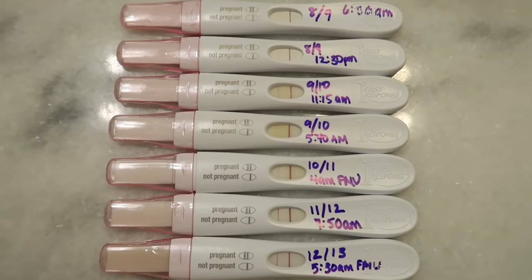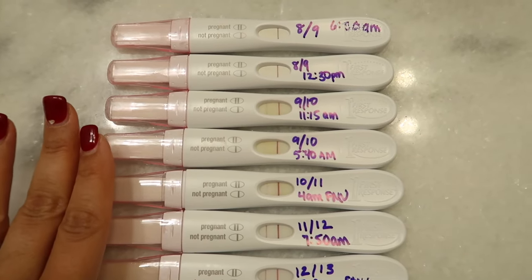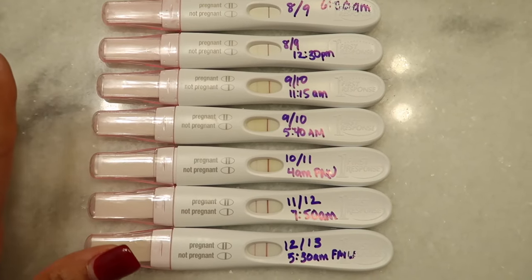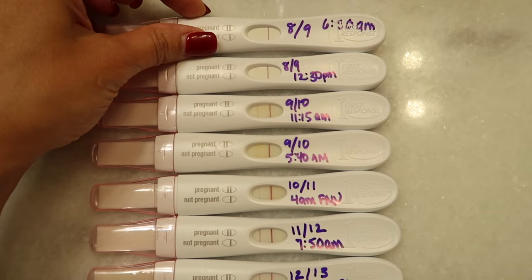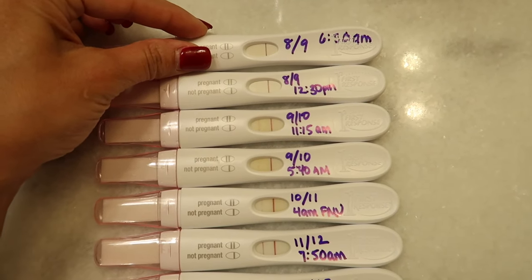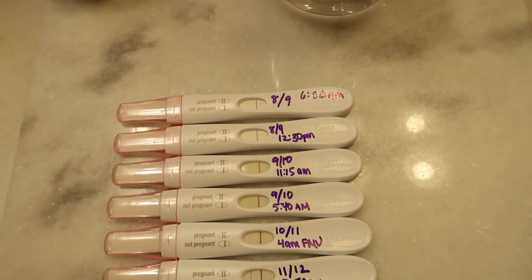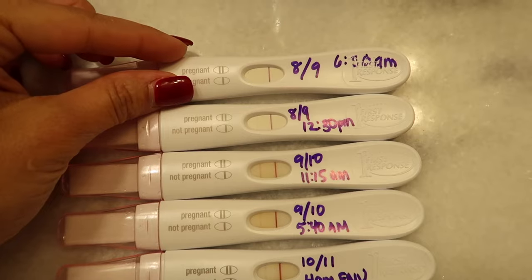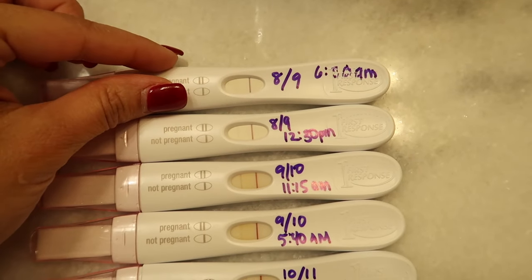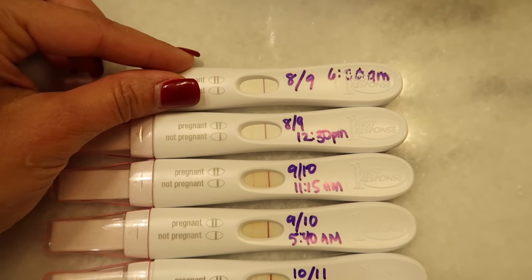Now here are the First Response Early Response stick tests with the two lines. I started testing at 8 or 9 DPO. This was my test at 6:30 in the morning — I don't think this was first morning urine — but you can see a super faint line.